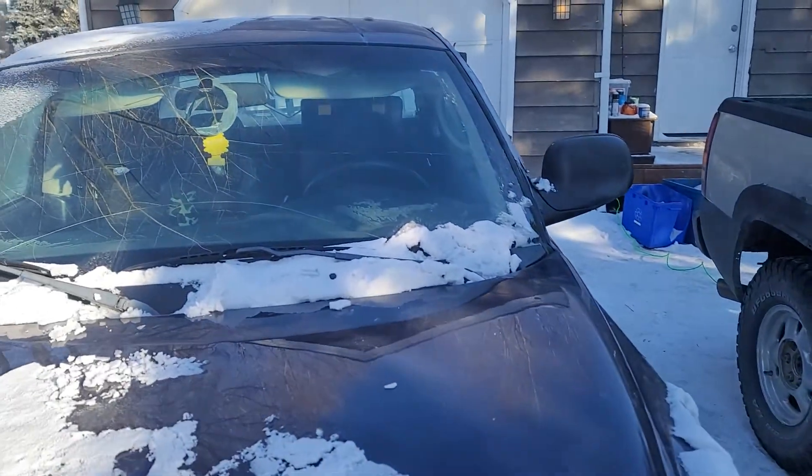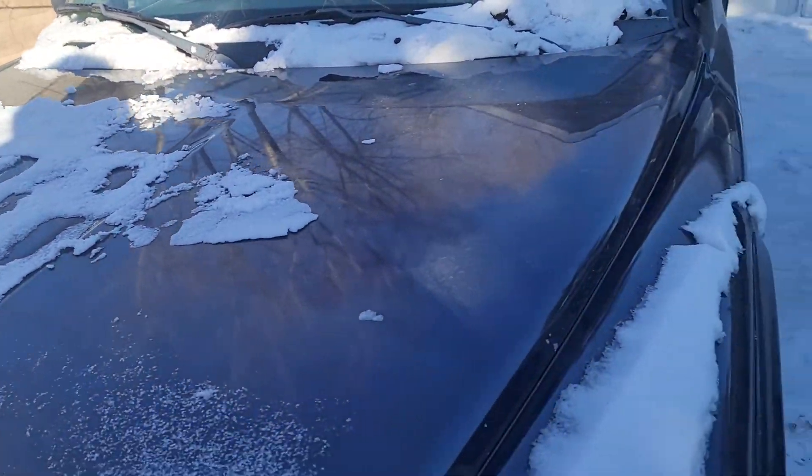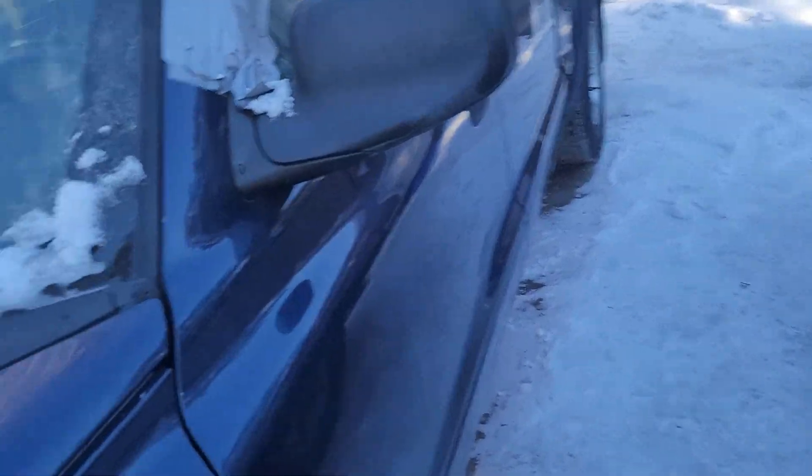The windshield I'm going to take to a professional and get them to install it. The box, I'm going to do it myself. The doors, I'm going to do it myself, because it's not that hard.